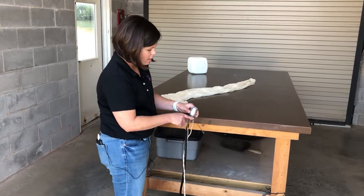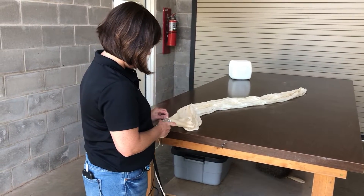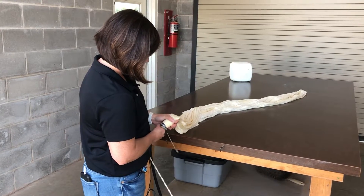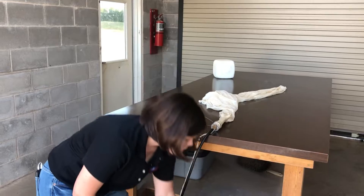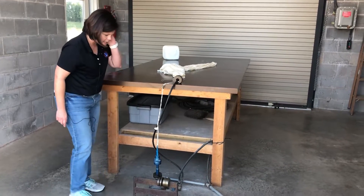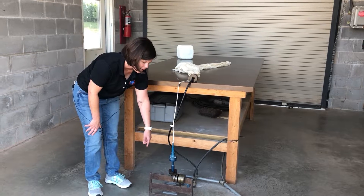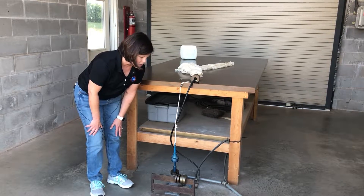I'll go ahead and hook this nozzle up to the balloon right here and tighten this up. I like to put a weight here so it doesn't pop off. This will control how much gas goes into the balloon. Once the balloon fills up with just enough gas as prescribed, it'll lift up and cut off the gas automatically. So we will go ahead and turn on the gas.